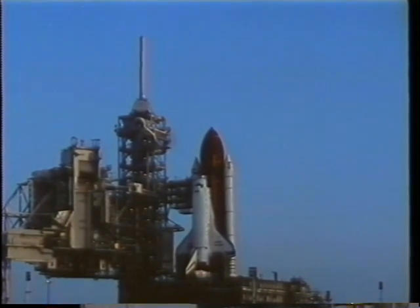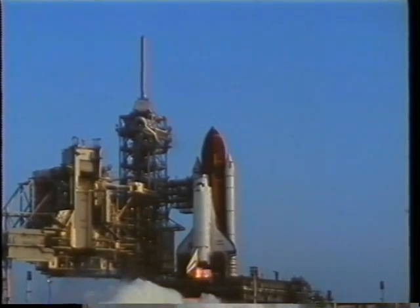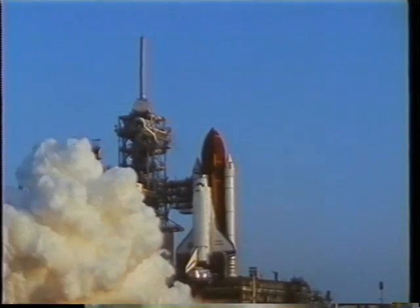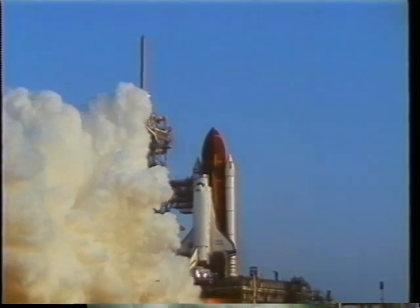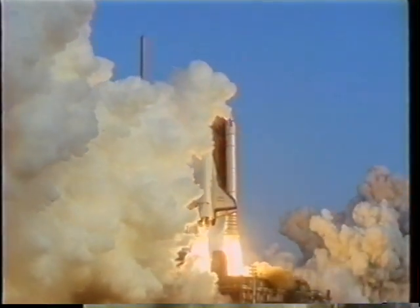Even though it was a pretty much standard morning, I think you'll see in this shot of the launch, we had some unique combination of environmental conditions give us a shockwave. You can see the condensation from the SRBs igniting right here, right behind the stack. It's quite impressive — I think that's one of the only times I've ever seen that.